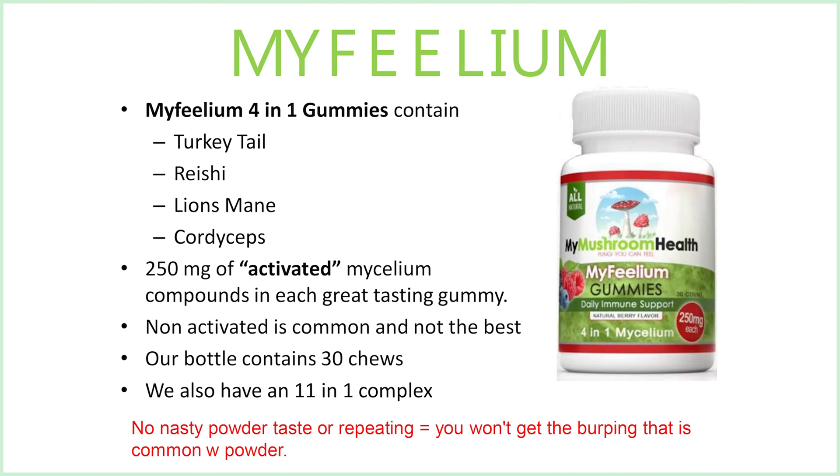Our mycelium gummies are four-in-one gummies containing turkey tail, reishi, lion's mane, and cordyceps. There's a total of 250 milligrams of activated mycelium compound in each great-tasting gummy. Remember, non-activated is pretty common out there and not necessarily the best. Our bottle contains 30 chews. We also have an 11-in-one complex, and there's no nasty powder taste or repeating.